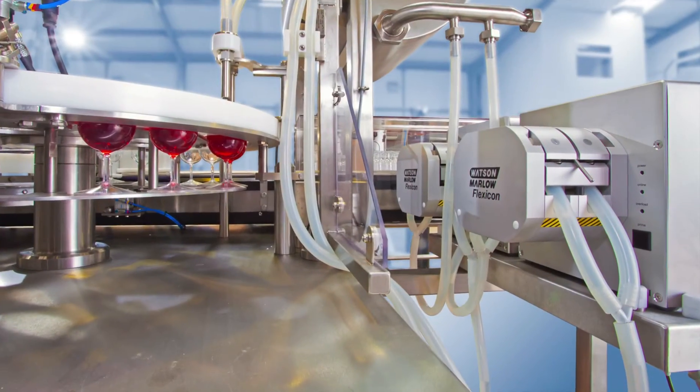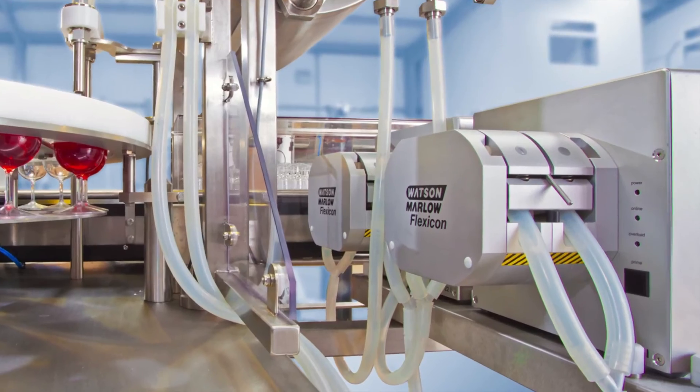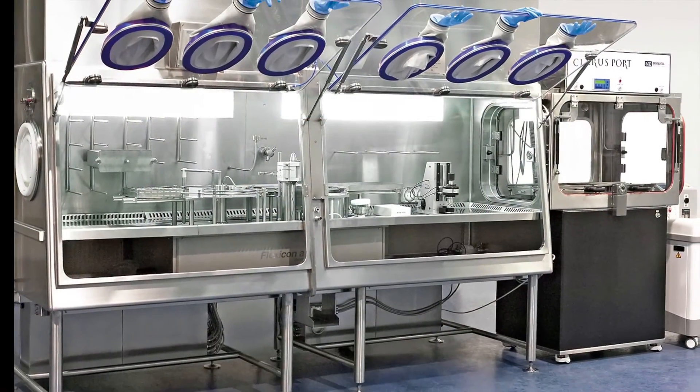Thousands of peristaltic filling units and over 200 fully automatic filling and capping systems are in service around the world with biopharm and diagnostic industries.